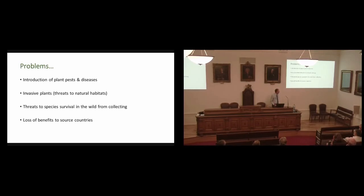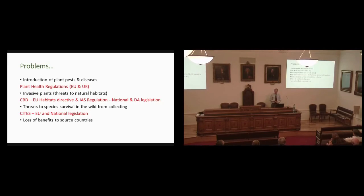This has led to a whole series of regulatory instruments that have tried to address these problems. In the European Union and in the UK, plant health regulations control what you can bring in and how you bring it in. Invasive plants are recognised in the Convention on Biological Diversity. There are EU regulations — the Habitats Directive and the Invasive Alien Species regulation — plus national and devolved administration regulation, all dealing with invasive species. The threats to survival in the wild from collecting have been principally addressed by CITES.